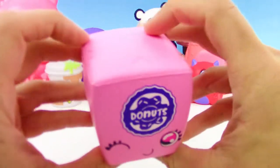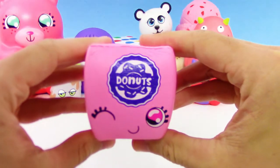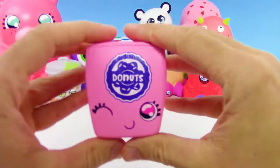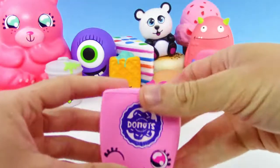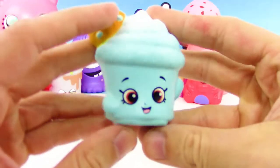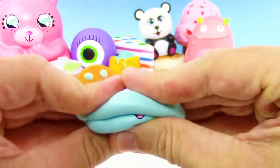Series three Squish Delish has this donut takeout box, and there is also I think a Chinese takeout box in that set — we were never able to find that one, but we found the donut takeout box and it is so cool.